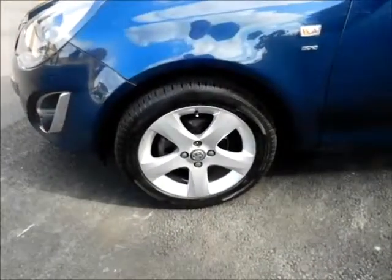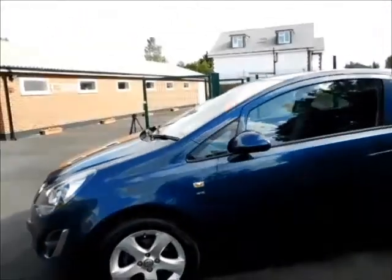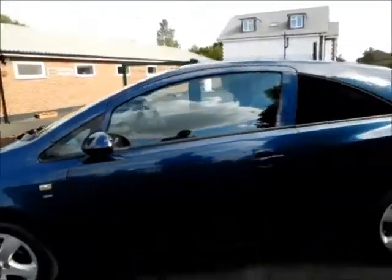Coming to the side of the vehicle, this car benefits from 16-inch five-spoke alloy wheels along with colour-coded door mirrors and handles, and privacy glass in the rear.